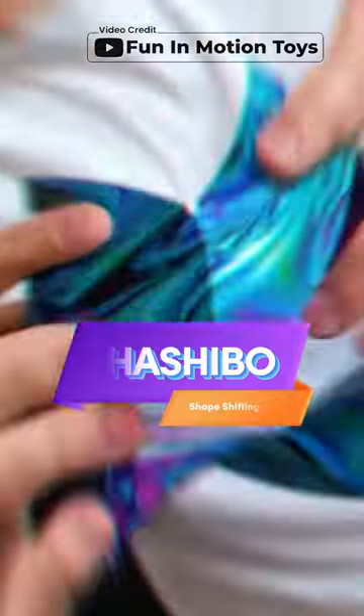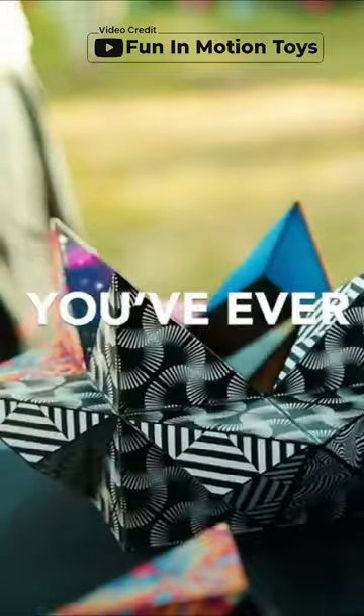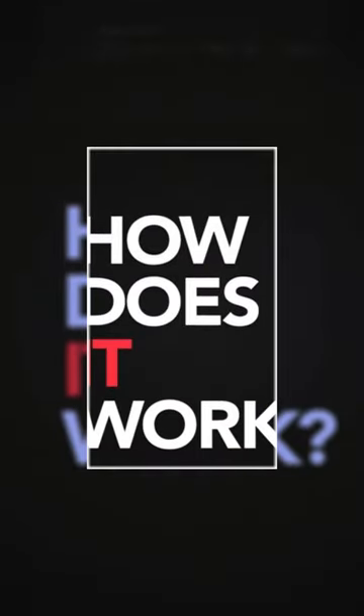Hello viewers, welcome to this video. The Shashibo shape-shifting box is an award-winning and patented fidget cube with 36 rare earth magnets. It can transform into over 70 shapes, providing hours of mind-challenging fun.